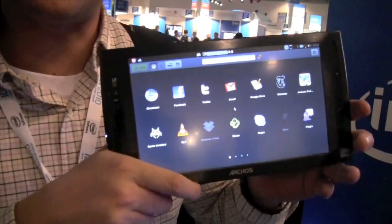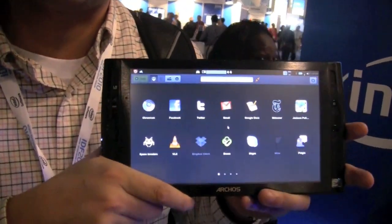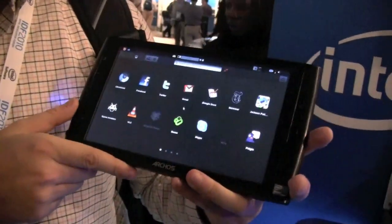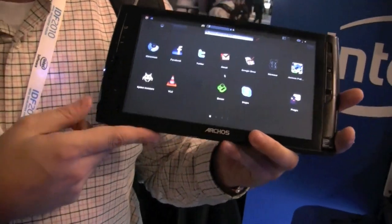Anyways, what I just saw is a Jolly Cloud tablet. That's the Archos 9 that we already saw during last year's IDF, which means it's running on the Menlo platform, Intel Atom processor Z515. And this one is running Jolly Cloud 1.0.